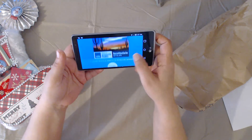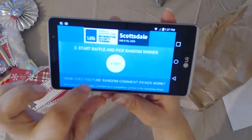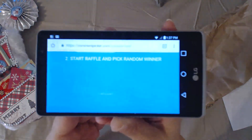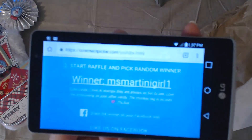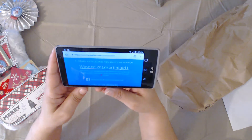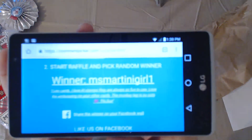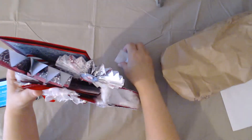It found 27 unique comments. Good luck everybody, here we go! And the winner is... Miss Martini Girl! Her comment says: 'Cute cards, I love all the stamps — they are always so fun to use. I love the embossing on your other cards, the monkey tag is so cute, thanks for sharing — Sue.' So Miss Martini Girl is the winner of this very loaded and dimensional boot that I created!